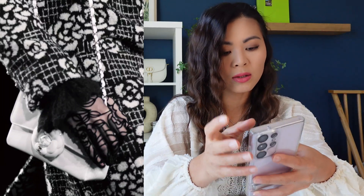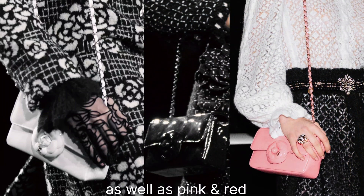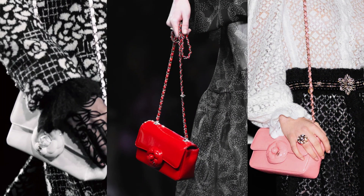This one looks like a mini rectangular crossbody bag. It doesn't have the CC logo — it just has the camellia flower in the front. It comes in white and also in black, and it looks like the leather is patent leather. I do have a lot of issues with patent leather, so even though I think the bag is cute and it is a mini size which is what I'm looking for, I do like the camellia replacing the typical CC logo, which I think is adorable.